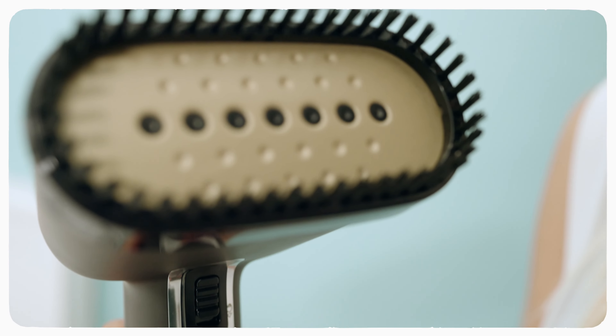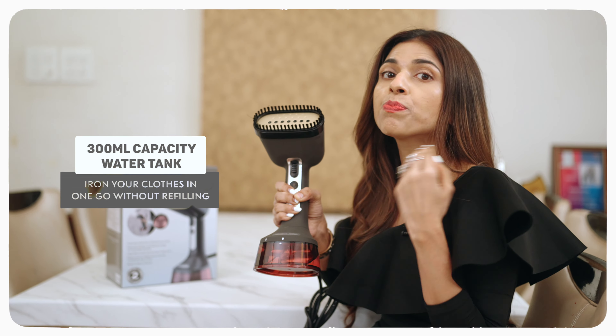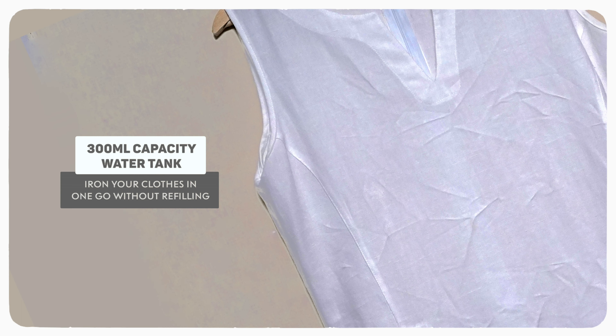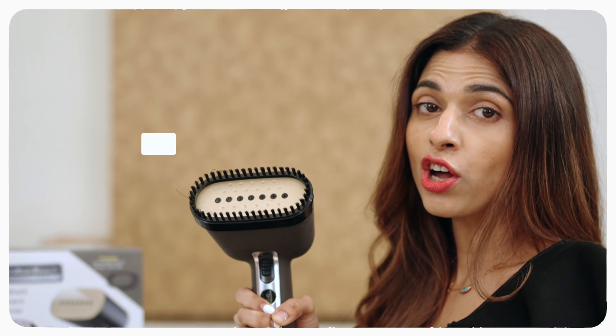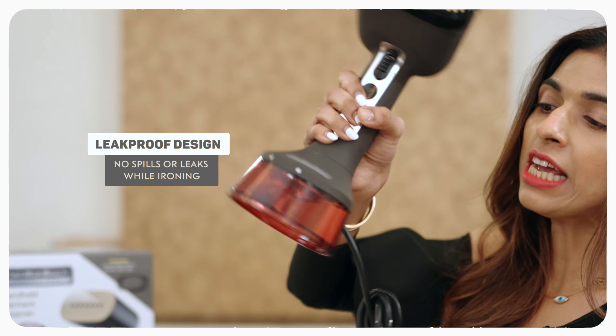My favourite feature of this Garment Steamer is the 300ml water tank. I don't need to refill again and again. I just put water once a day and it takes care of all the changes I need to do throughout the day. It's completely leak proof and the water doesn't spill on clothes.